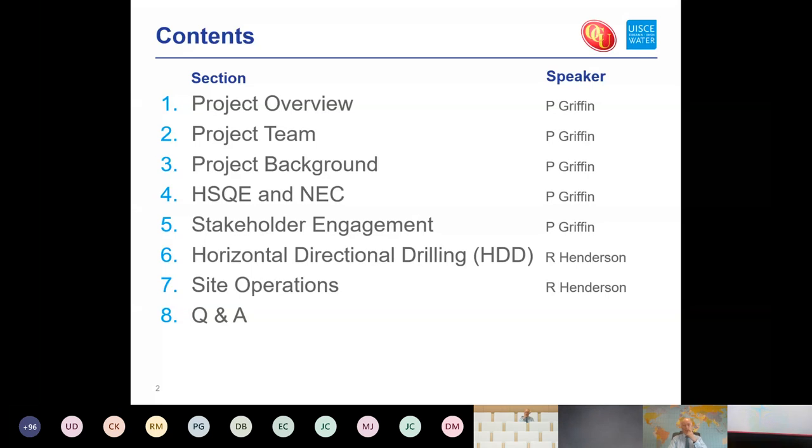We have contact details at the end of the presentation for anyone who doesn't get their question answered today. You can contact Ross Henderson directly, or go through Ross to reach me. The slide deck will be made available after the presentation, and it has been recorded as well.